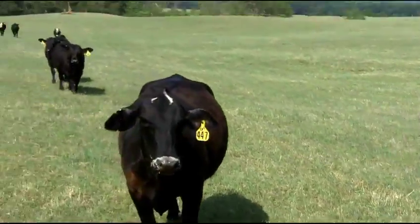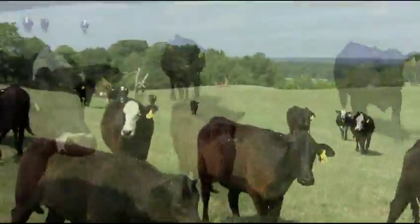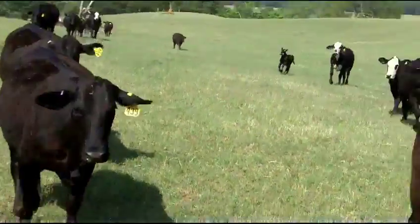Here's a set of cows with a big stout set of calves on them that a guy can come in here and buy — a pretty nice little dividend check coming not too many days away.